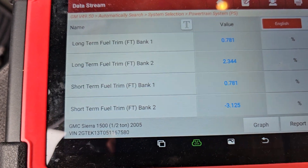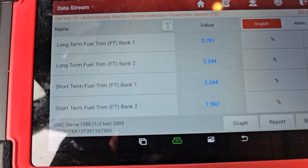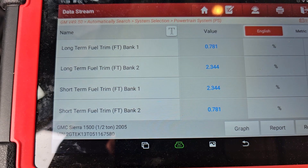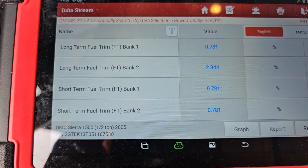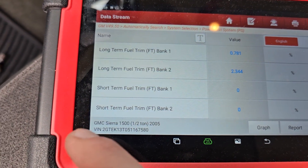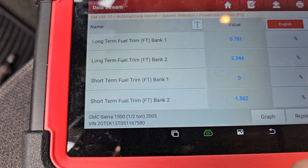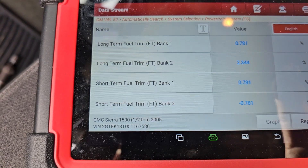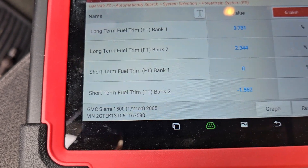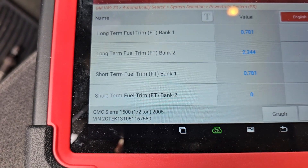Going down to our fuel trims, they're looking pretty decent. Long term fuel trim on bank 2 is 2, bank 1 is 2, and they're fluctuating. Before, the short term fuel trim on bank 1 was maxed out at 28, 30, 45 — some crazy number — because the computer thought we're running lean and needed to add fuel. Now she's happily bouncing around zero on the short term, and doing negative will eventually bring the long term down on both banks.